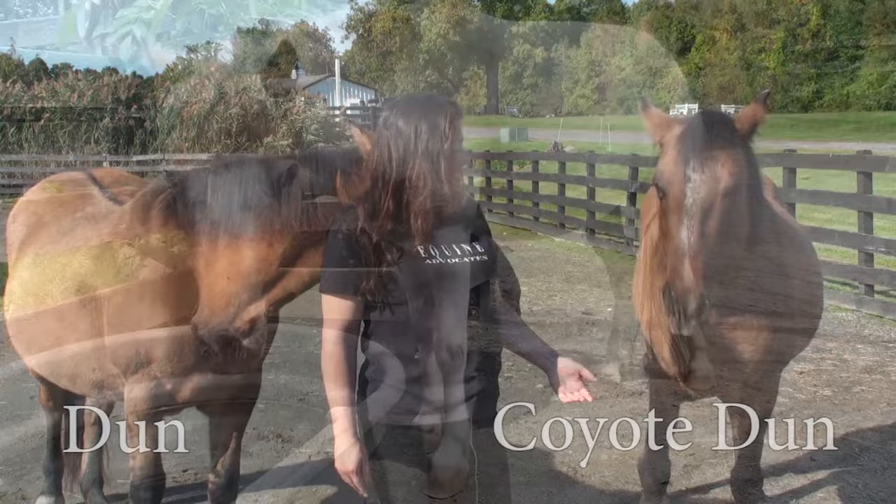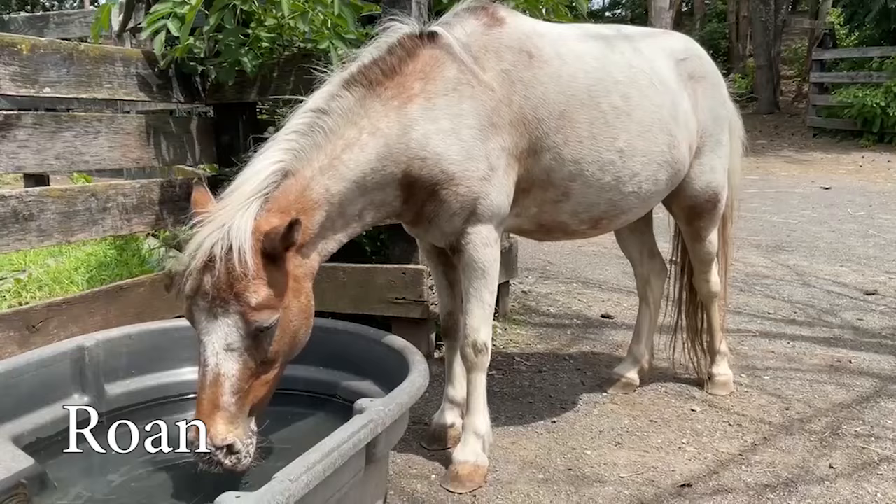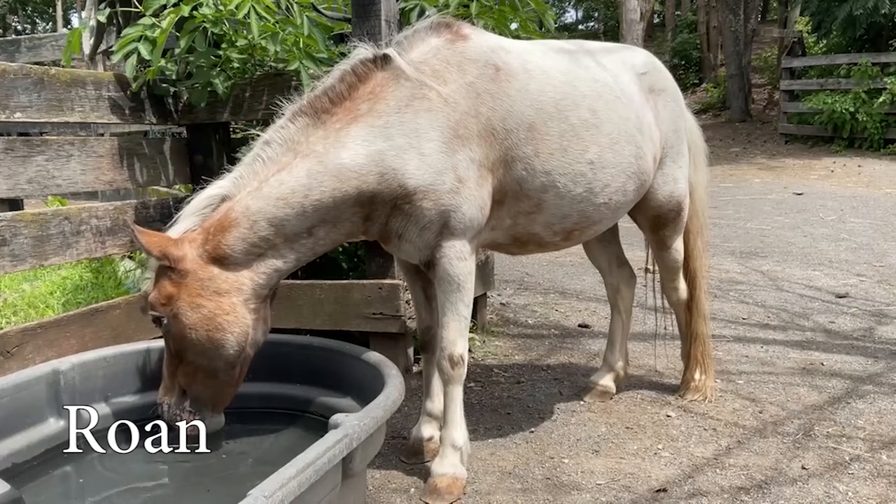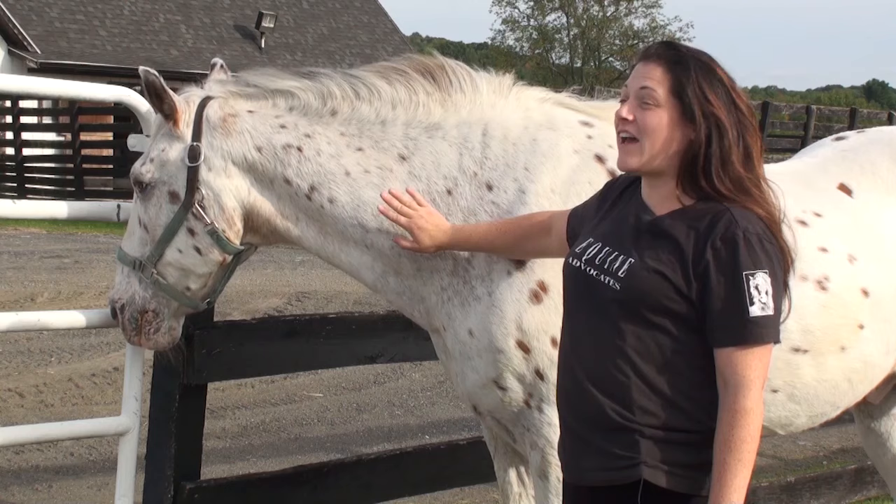And this is Mary-Kate. Mary-Kate is considered a roan. She's considered a roan because she has evenly distributed white hairs throughout her body coat. There are various types of roan colors. She's considered a roan because she has white hairs evenly distributed throughout, but she still has solid colored points on her legs, mane, and tail.